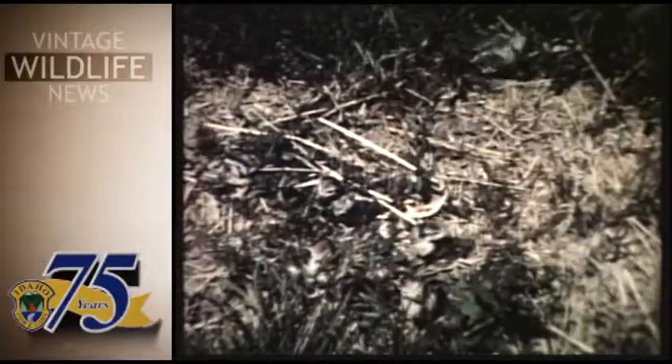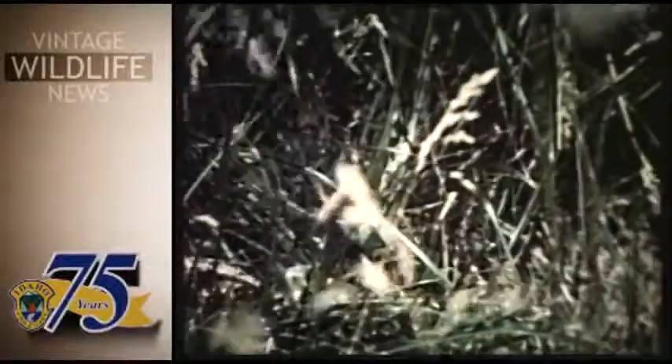It'll be about 10 days before they fly. They hide themselves well and they're extremely quick little birds. Chukar partridge experts believe the Chukar can live and multiply in certain Idaho areas. Chukar plantings have been successful in Nevada, California, and Washington.